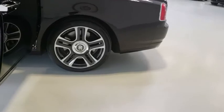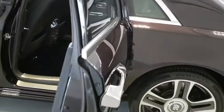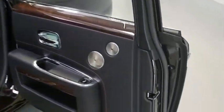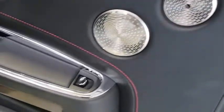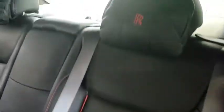Here are some of this vehicle's great options: navigation system, remote engine start, stability control, traction control, anti-lock braking system, keyless entry, power liftgate, steering wheel audio controls, power passenger seat, Bluetooth, leather-wrapped steering wheel, adjustable steering wheel, power steering, hard disc drive media storage, four-wheel disc brakes, cruise control, aluminum wheels, floor mats, and climate control.